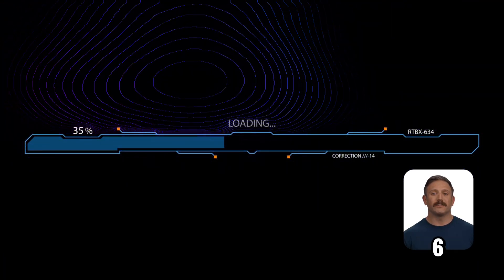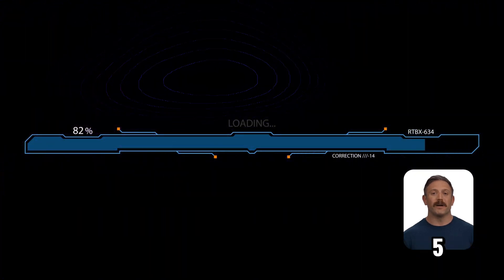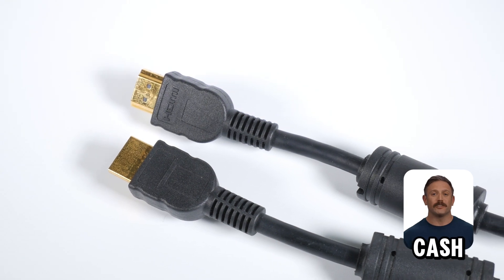Price is a factor. Cat6 costs more due to its fancy build. For homes, Cat5 might do. But businesses or tech fans often find Cat6 worth the extra cash.